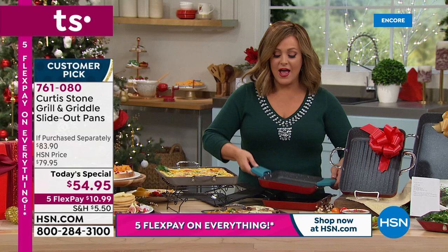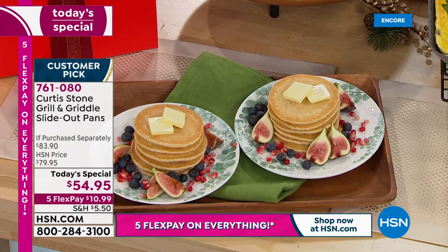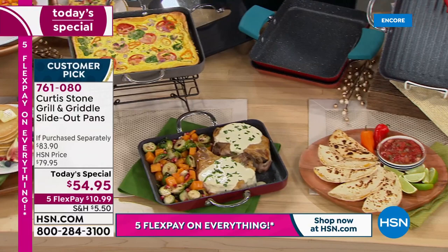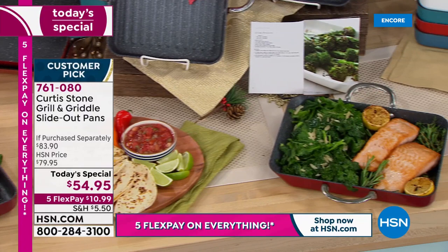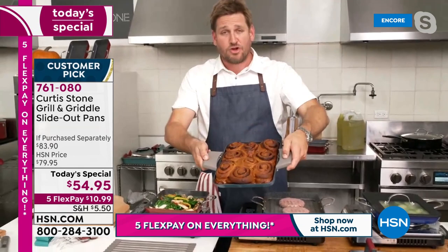From paninis on the griddle to pancakes, bacon and eggs, beautiful frittatas, gorgeous giant pork chops and veg all on one pan — that's why everybody loves the size and versatility, plus the slide-out feature. Last year this was the biggest Today's Special of the year. It sold out early, so this year they brought it back early for everyone.